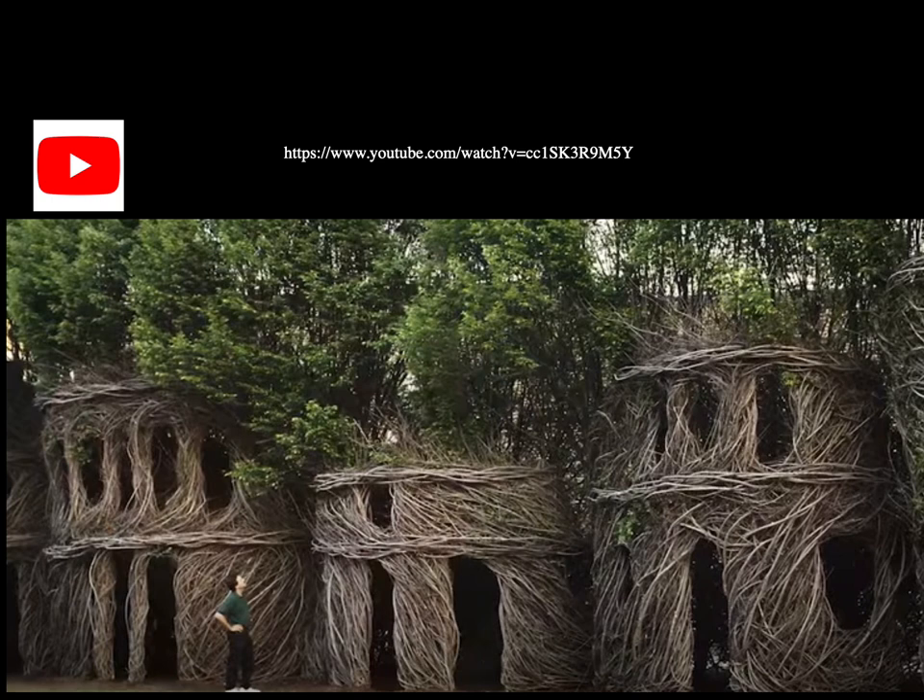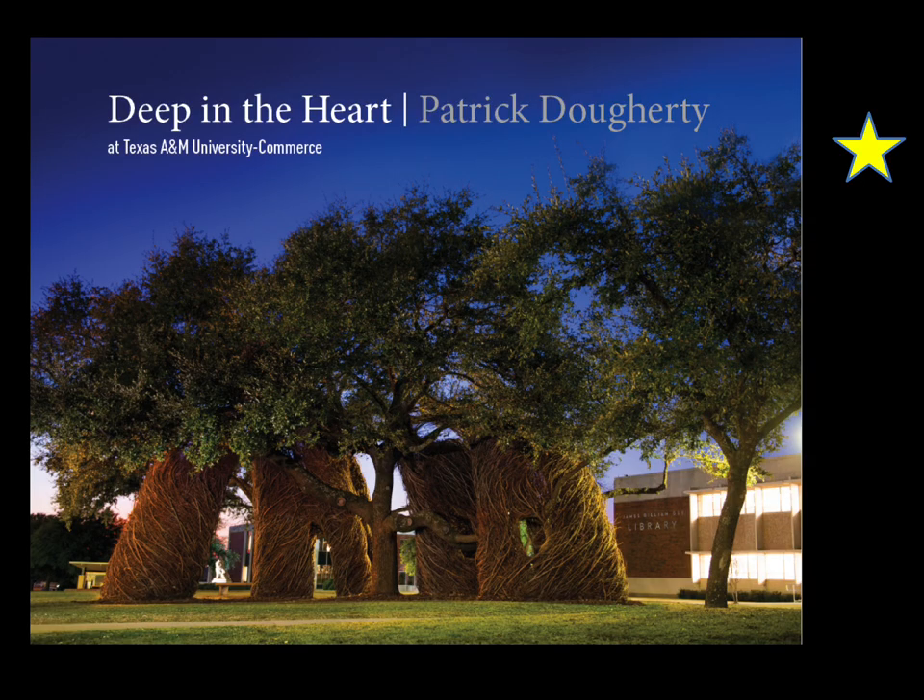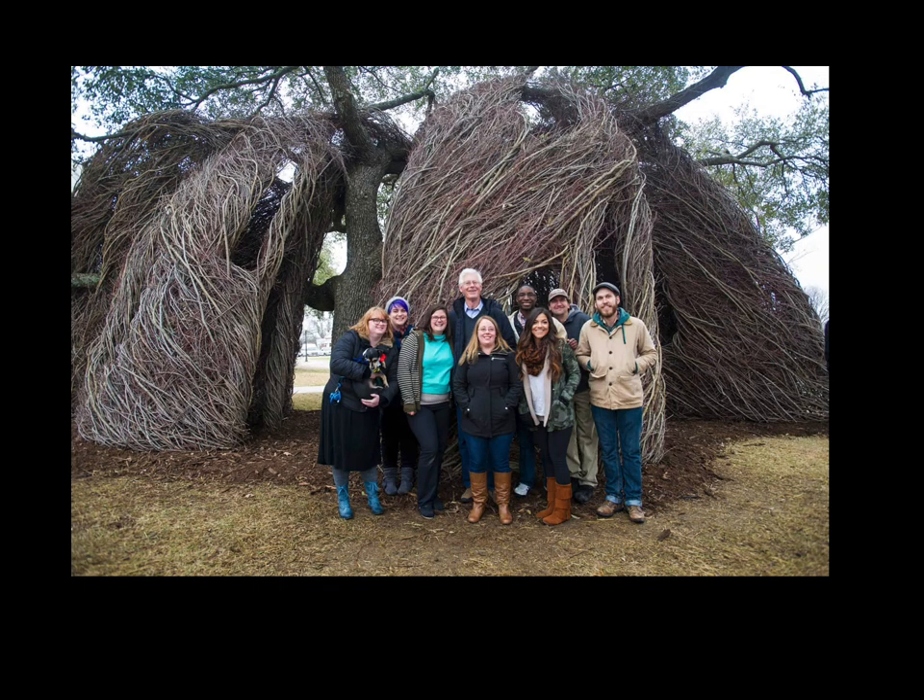This video is about an artist named Patrick Dougherty, who I had the pleasure of working with while in grad school. Here's a picture of his Deep in the Heart installation located at Texas A&M University Commerce, along with a photo of me, Patrick, my professor, and other classmates from grad school.